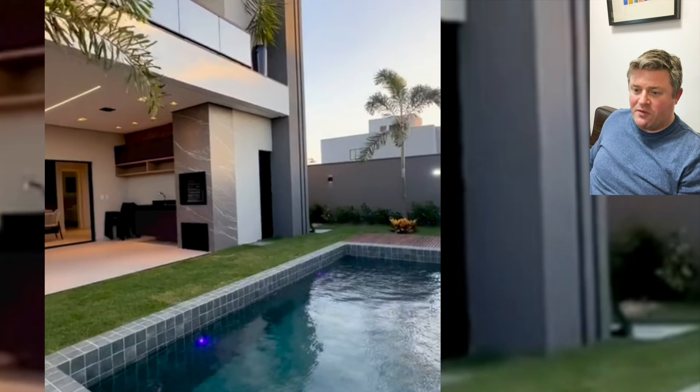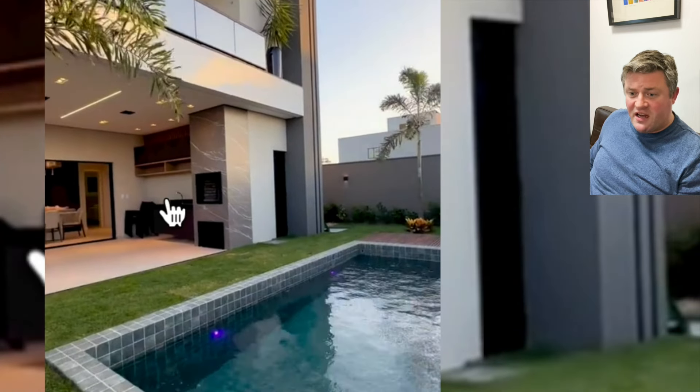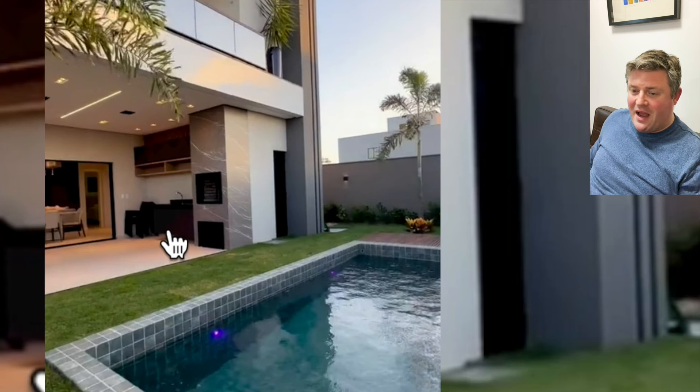Nothing particularly remarkable about the size of it, but look at the way it's been finished — very nicely thought-out design, L-shaped open plan, and a really nice usable sheltered deck at the back, an intermediate space. I've built these in Scotland, and they really do work very well.